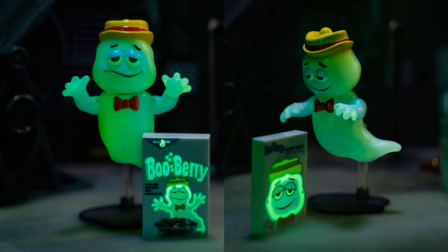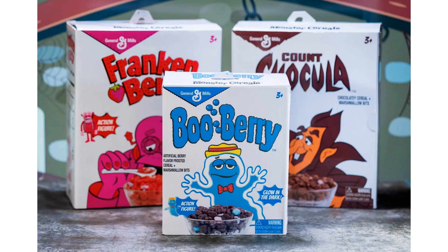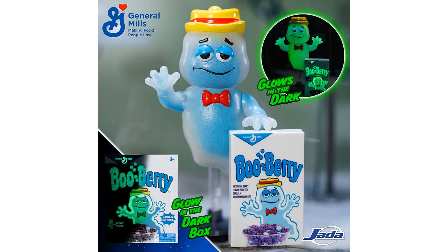We also have a SDCC exclusive Entertainment Earth General Mills Blueberry — the glow-in-the-dark version. He's got the hat on the head, a flight stand, and the box is right there. It's just a little bit smaller than the Frankenberry and Count Chocula packaging, but they also come with their own little cereal boxes too.